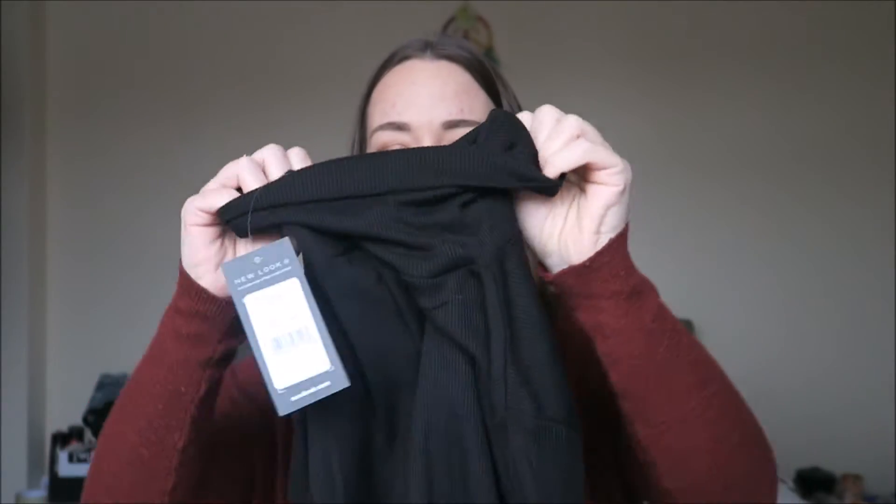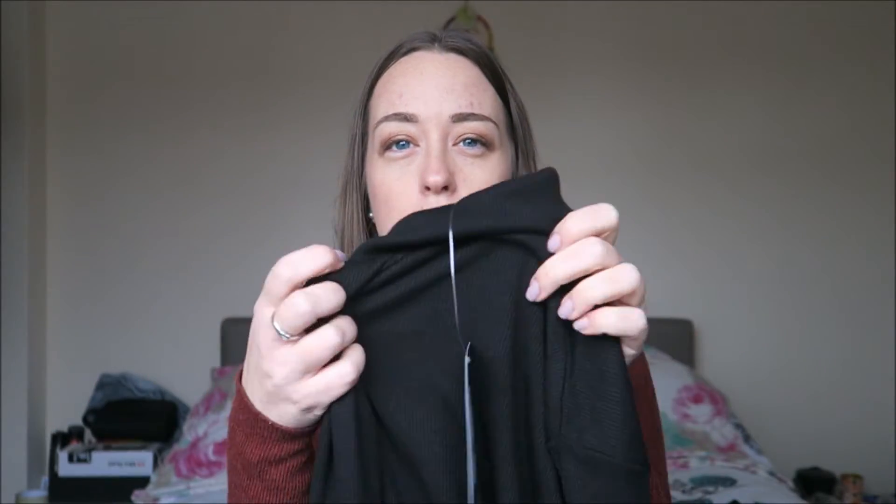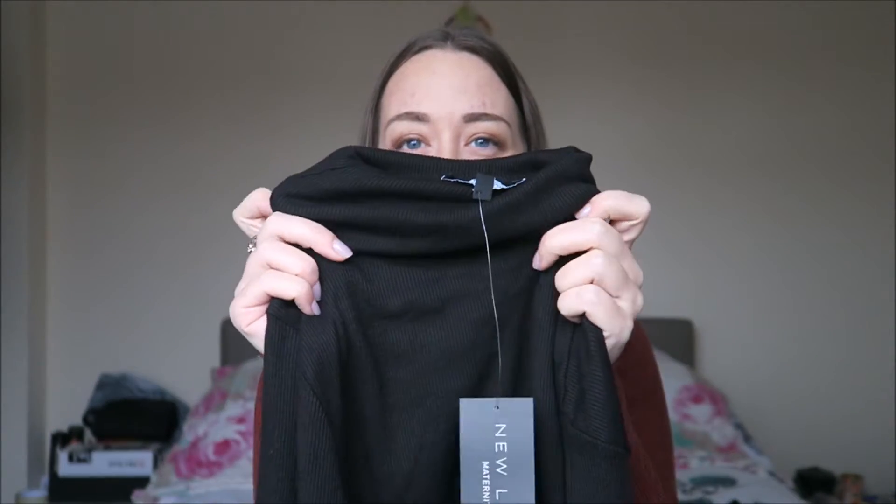I picked up a roll neck jumper, which I haven't had one of these for a very long time, but I've got so many ponchos and shawls, and I just thought it'd look really nice with a poncho or a shawl over it. It's got a nice high neck. Very soft.